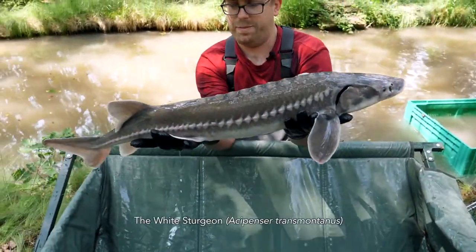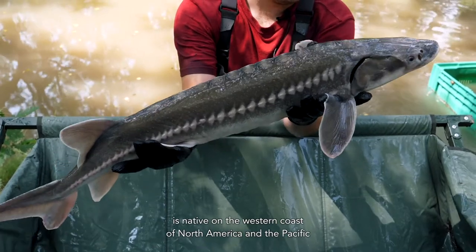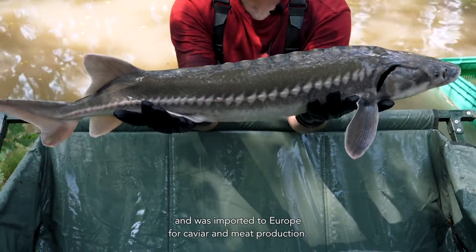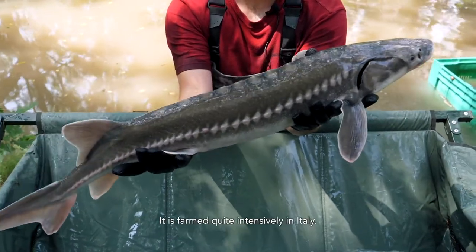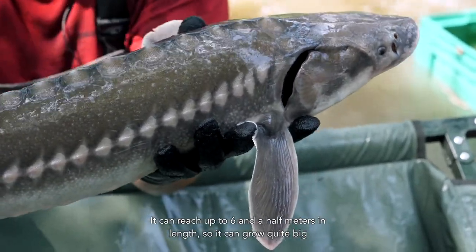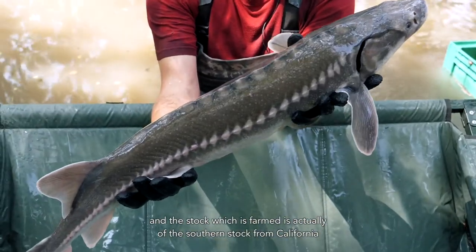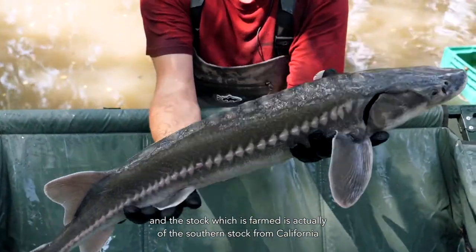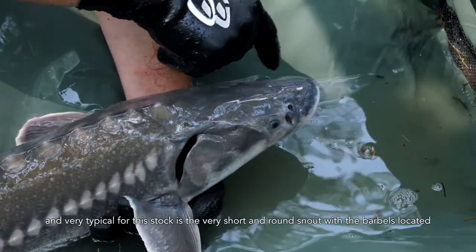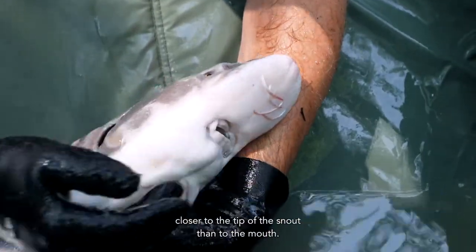The White Sturgeon, Acipenser transmontanus, is native to the western coast of North America and the Pacific, and was imported to Europe for caviar and meat production. It's farmed quite intensively in Italy. It can reach up to six and a half meters in length, so it can grow quite big. The stock which is farmed is actually the southern stock from California, and very typical for this stock is the very short and round snout, with the barbels located closer to the tip of the snout than to the mouth.